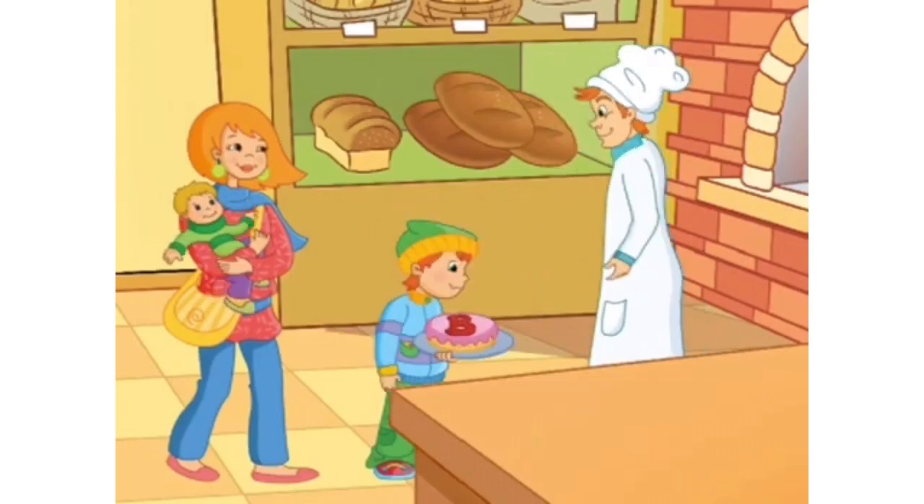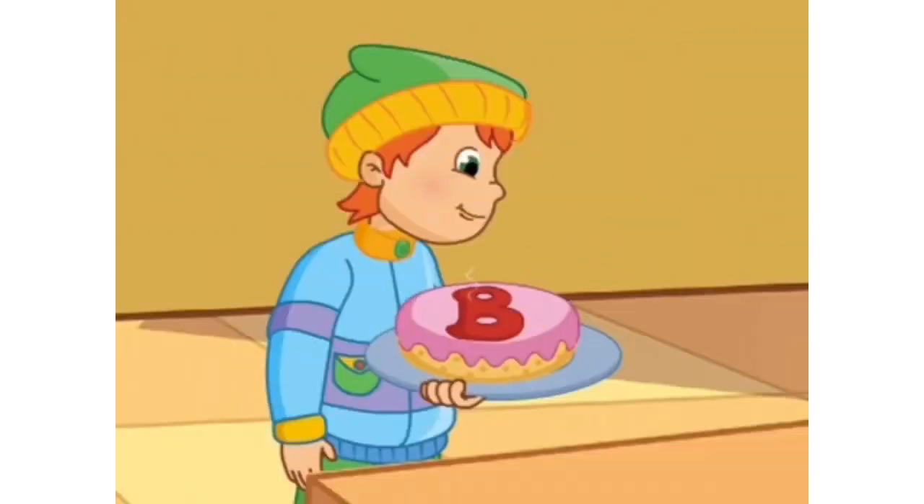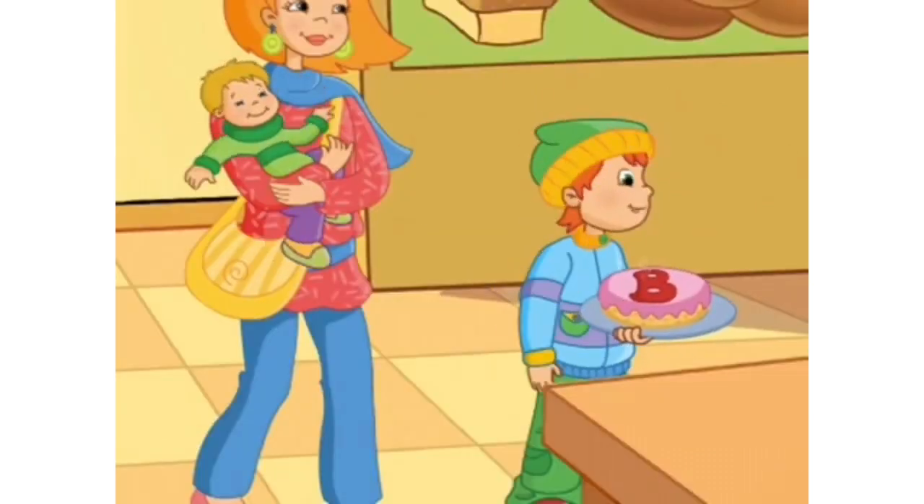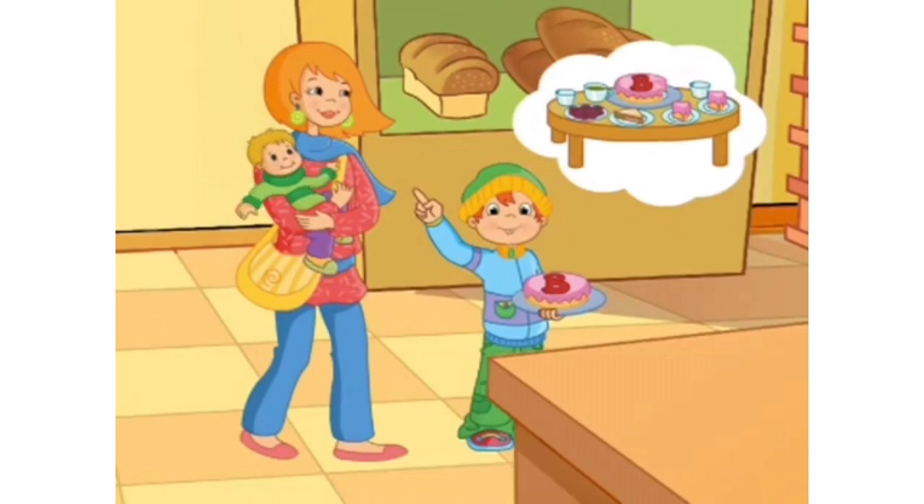Look, the cake is ready. Yum, yum! A cake for Ben and me, says Billy. Let's go home for tea.